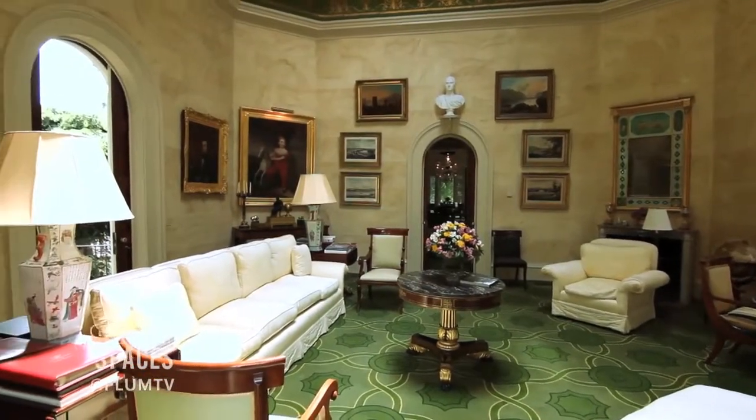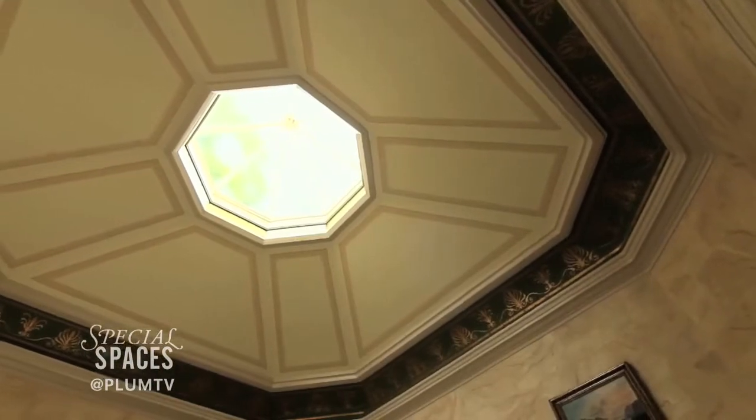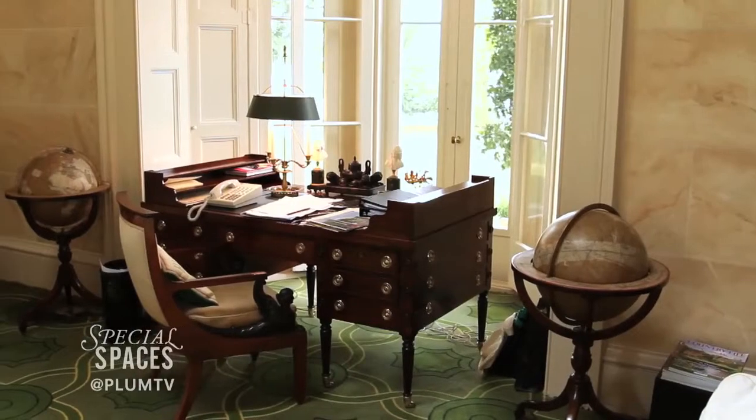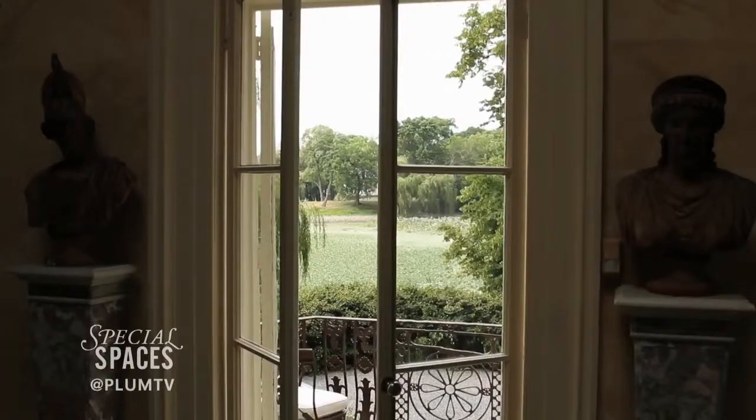This is my favorite room because of the light. It's like sitting on a porch outside. Gore Vidal did all his writing here. I do my writing here, so it seems to be conducive to writing in here.